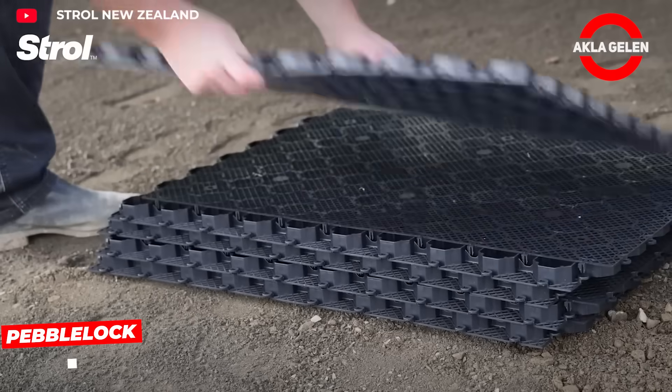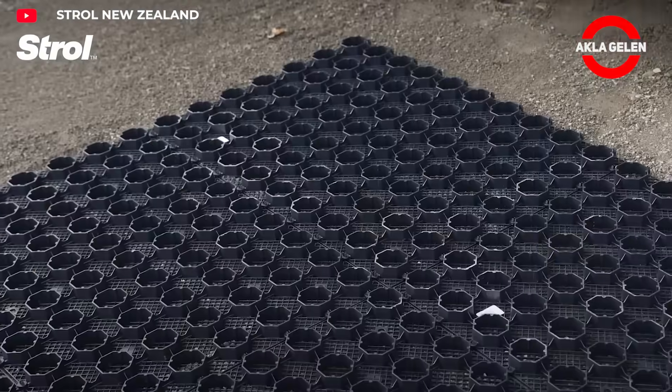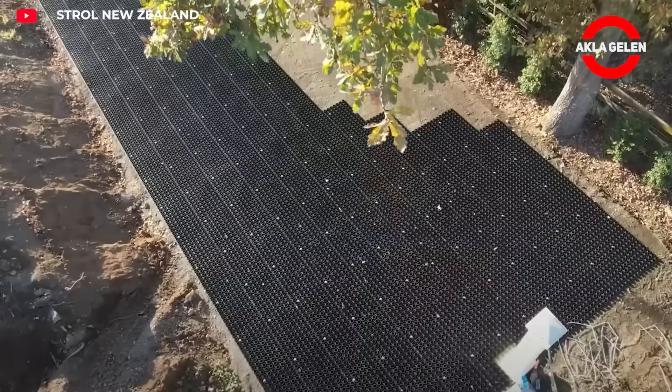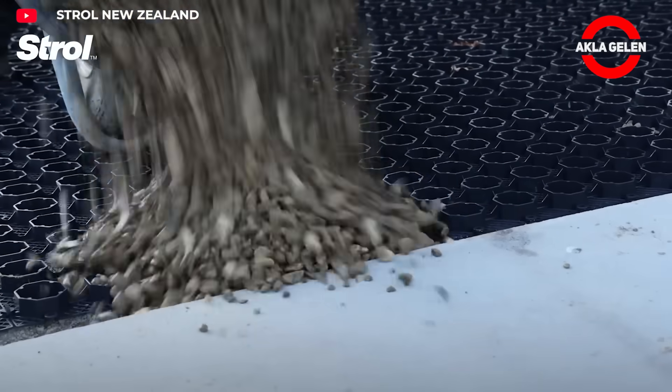Pebble Lock eliminates slipping and collapsing problems by holding gravel and stones in place. It allows water to pass through and is environmentally friendly. You won't have to deal with constant slipping, potholes or puddles.